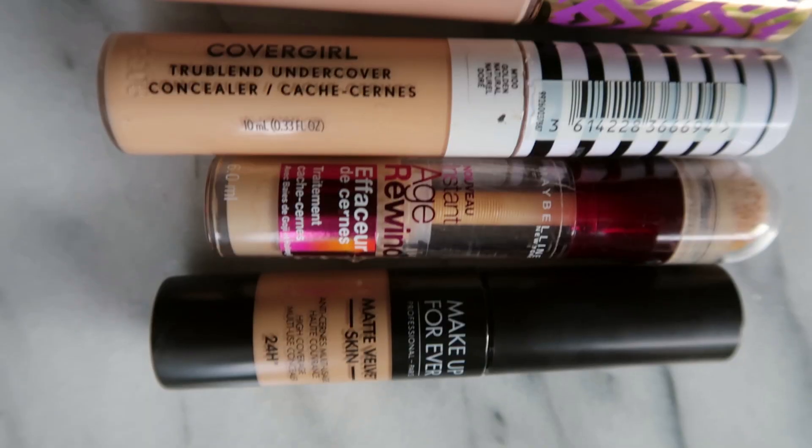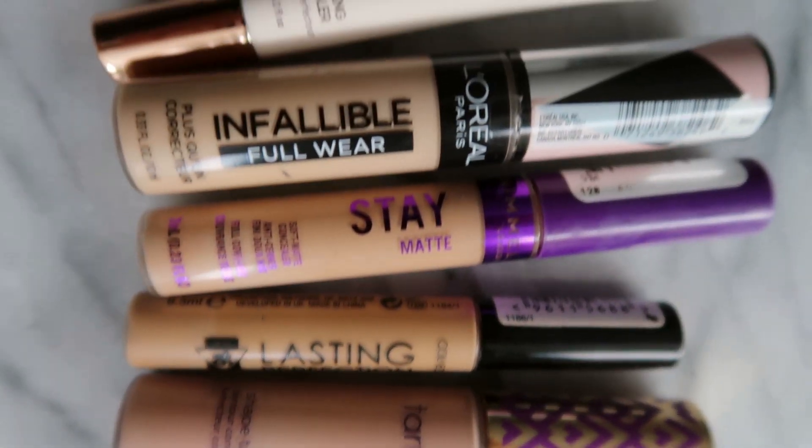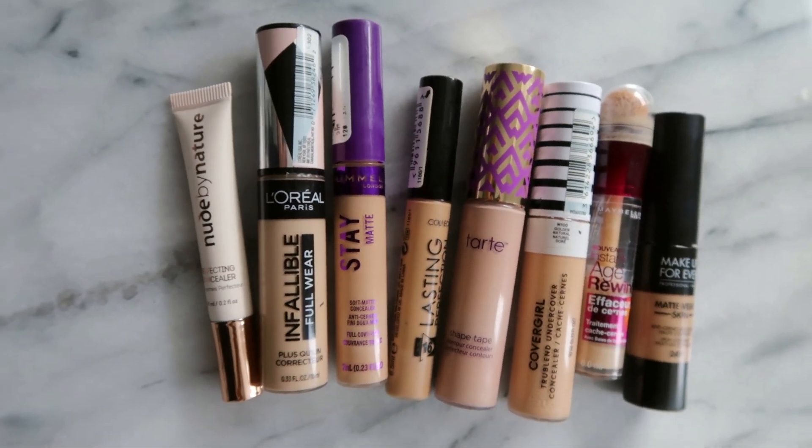Hey there, you're watching Alexa. If you're new, welcome to my channel, and if you are returning, welcome back. In today's video, I'm going to be doing a Makeup Forever Matte Velvet Skin concealer review, and I'm using the shade in 3.3.